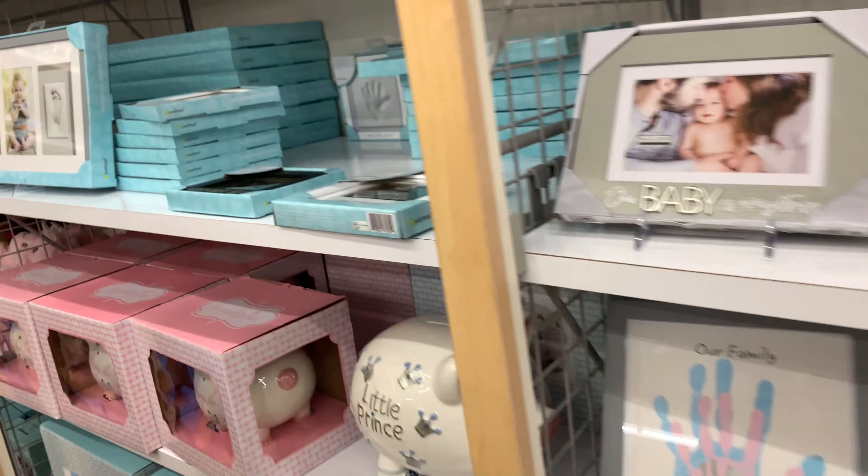I'm going to go ahead and end this video. I hope you guys enjoyed shopping with me at Buy Buy Baby! Don't forget to subscribe, hit the like button, comment below, and share this video with all your friends and family. We'll see you next time — bye guys!